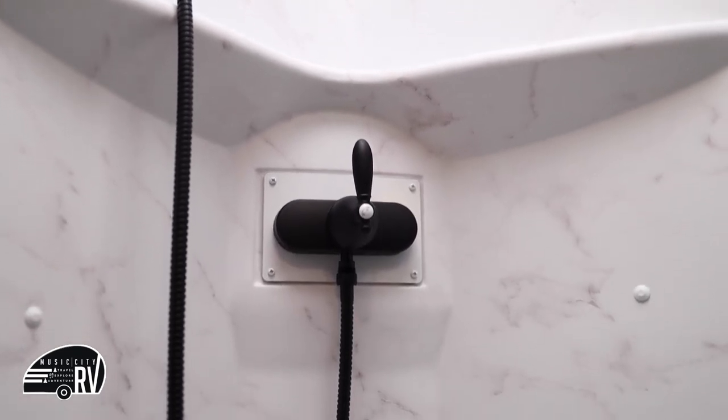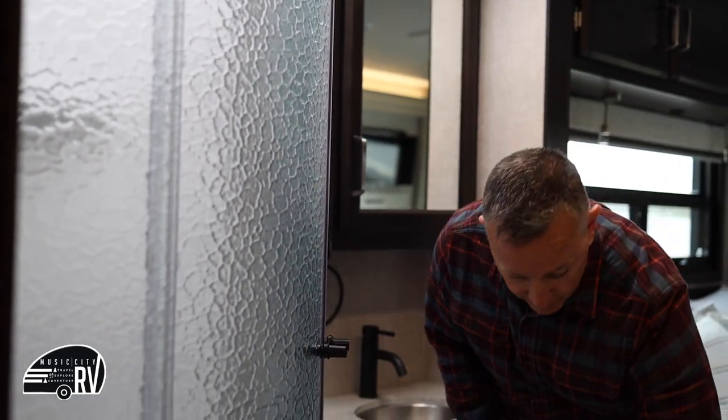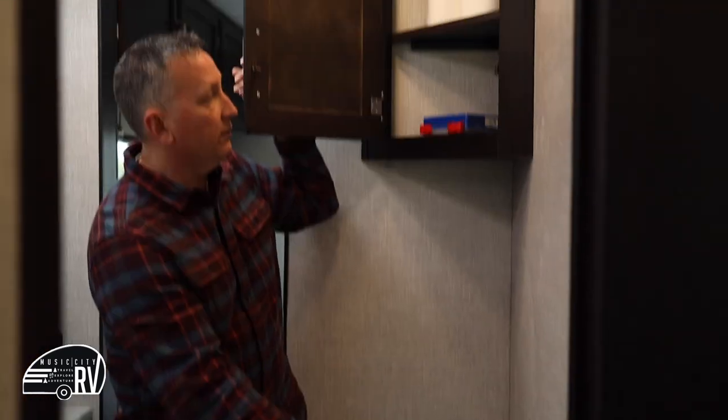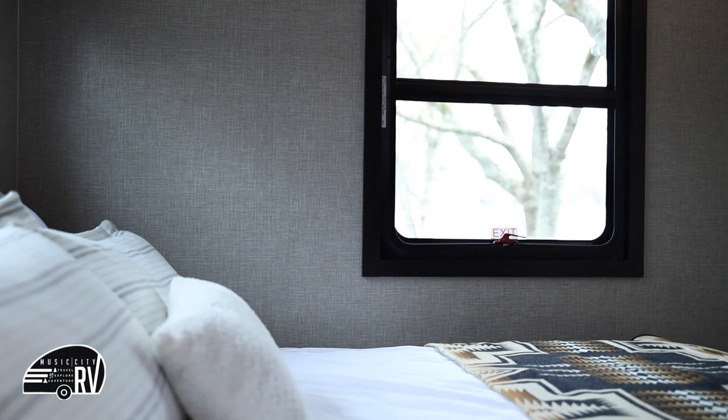One of the biggest things with these doors is you need to make sure they're latched while traveling because they are glass and could break. You also have your toilet here — it's a pedal flush toilet, water comes in that way. We do provide marine or RV toilet paper for your journey. Through the bathroom you can access either side — this goes back to the back bedroom.